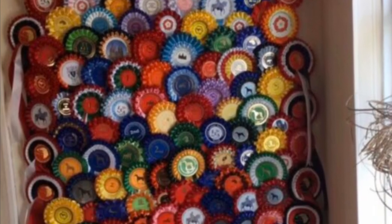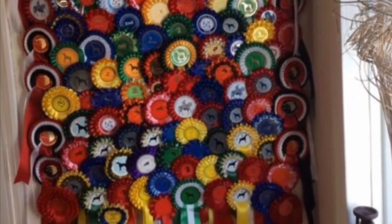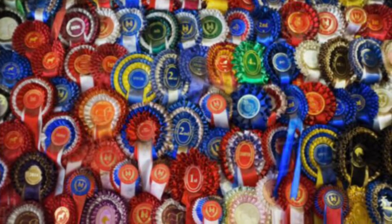Number ten is to put up all your rosettes, or you can put up a bunch of photos. Here are just a couple of ideas I found on the internet of how you can display them.